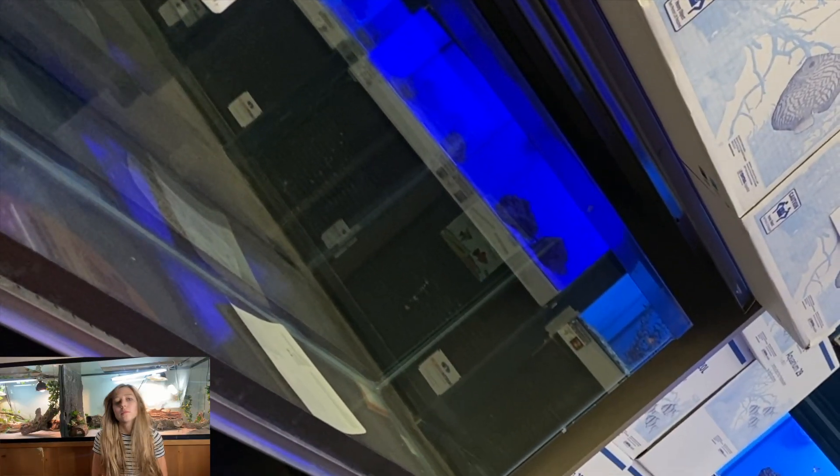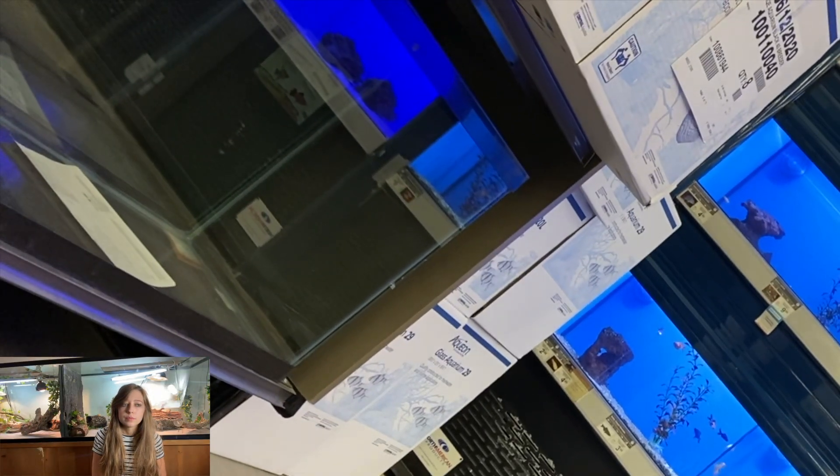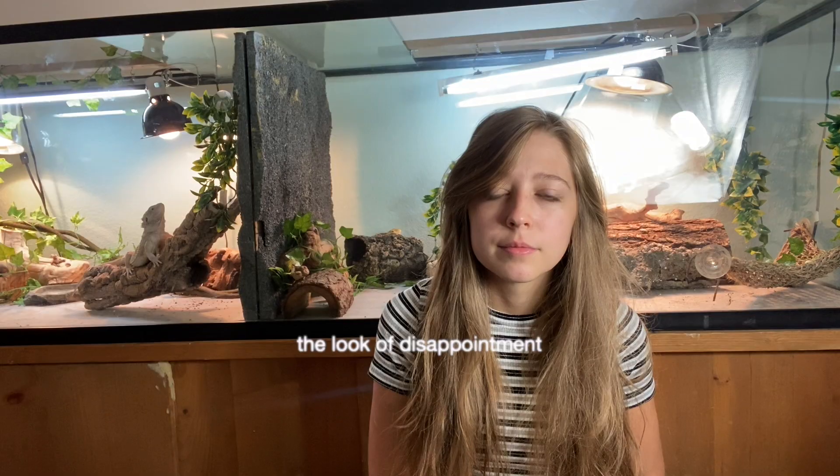Do not ever house two bearded dragons together. I know there are cases where bearded dragons can cohabitate fine, however nine out of ten times it ends up with bearded dragons missing limbs or tails, and it is very stressful for them. Do not house your bearded dragons together — the pet store employee said two females is fine, but that is absolutely not the case.